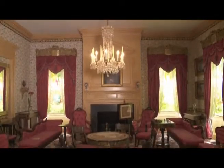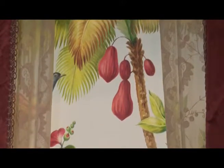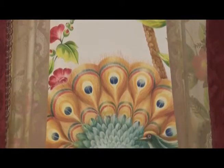We're in the drawing room at Hampton National Historic Site, where one of our most unusual and colorful items on display are our painted window shades. Painted window shades were actually very fashionable in the early 19th century to the end of the century, and they very seldom survive today.